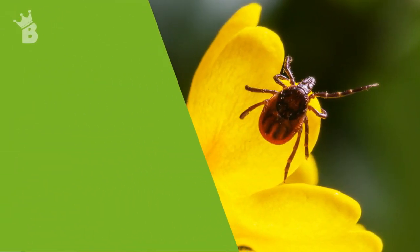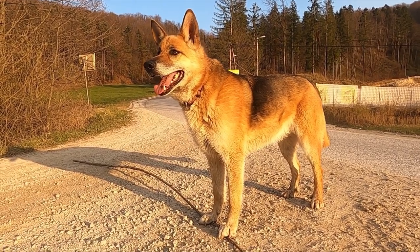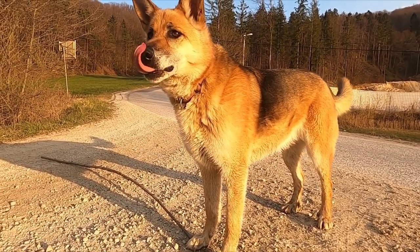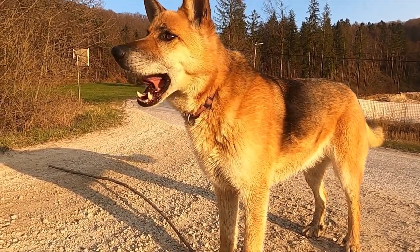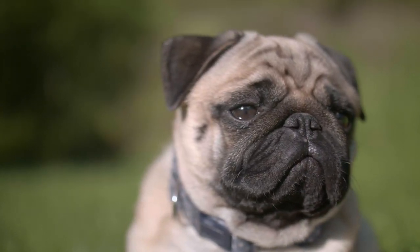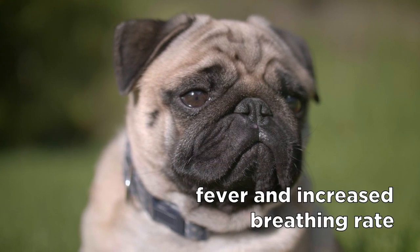Ticks are known to transmit some pretty dangerous diseases. These parasites can transmit a large number of tick-borne diseases such as Lyme disease, canine anaplasmosis, Rocky Mountain spotted fever, canine babesiosis, and much more. Often, the first sign of a tick-borne disease is fever and increased breath rate.